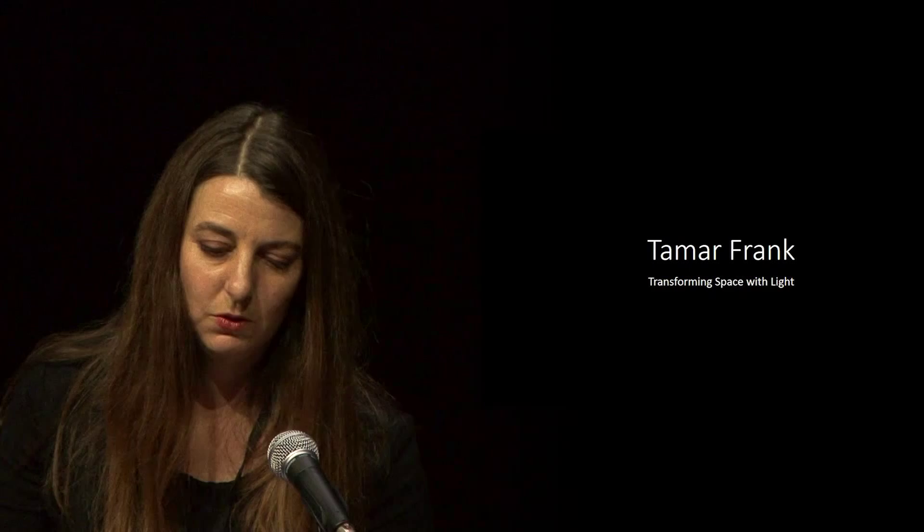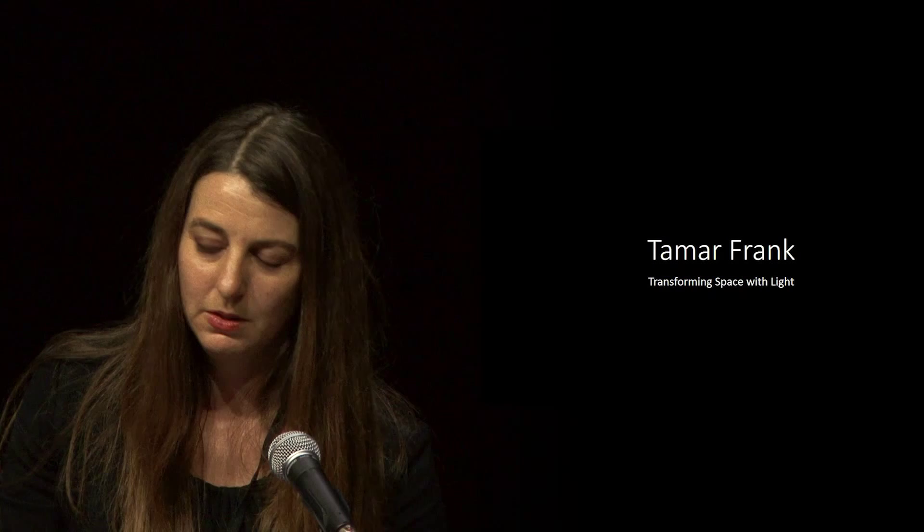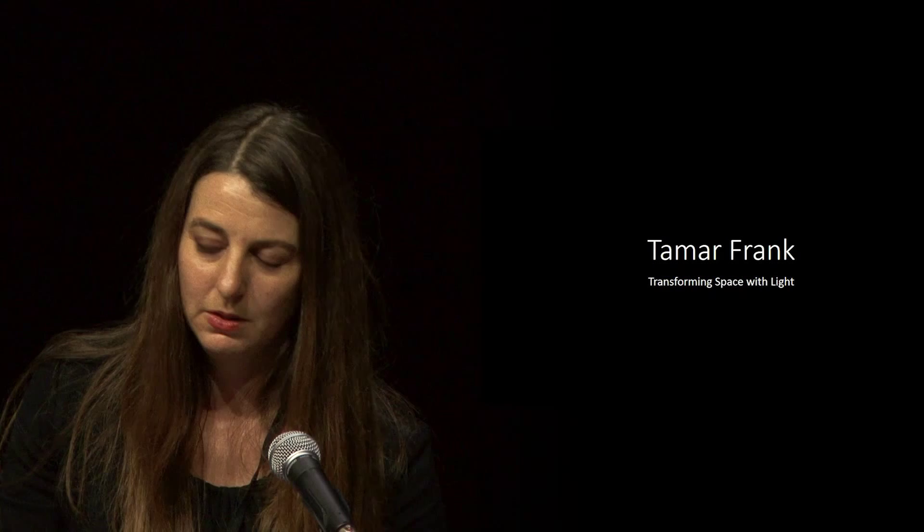I'm a visual artist with the accent on visual, and I use light as a medium. My background is fine arts — I'm not a technical person at all — and light just happened to become the right medium for me to work with, to express myself.